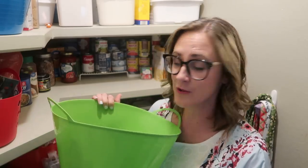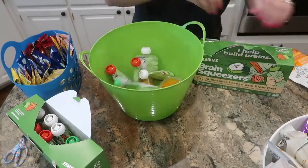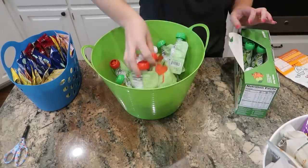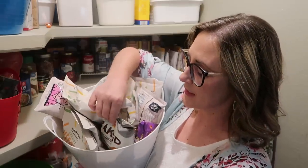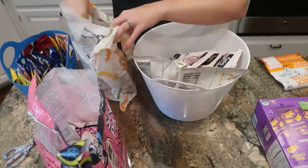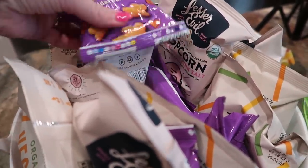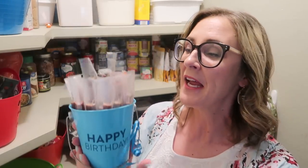These bins came from the Dollar Tree years ago and I just keep repurposing them. I keep fruit cups and applesauce pouches in the green bin — that kind of made sense. This bucket is full of little snack-sized pouches of crackers and chips and popcorn. I have another basket with some chips and crackers because we happen to have quite a few options right now. This container I clearly repurposed to hold beef sticks — I don't go in for the really special pretty containers in my pantry, but it's functional.